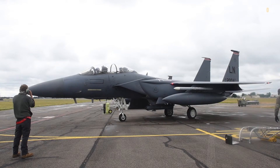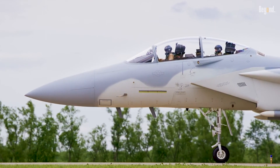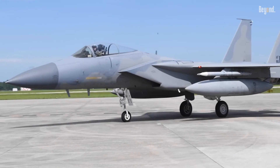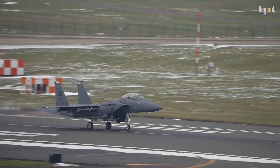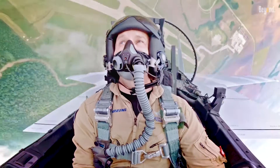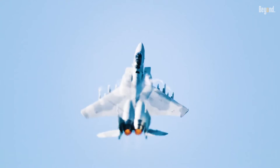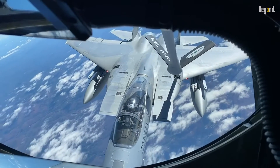Beyond its combat capability, the F-15EX was designed with survivability in mind, as evidenced by the Eagle Passive Active Warning Survivability System — a system providing integrated radar warning and self-protection against both air and surface threats. Those enhancements, in addition to electronic warfare improvements Boeing has studied, will put the F-15EX in good stead for the conflicts of the future, in which electronic warfare will most definitely feature integrally.